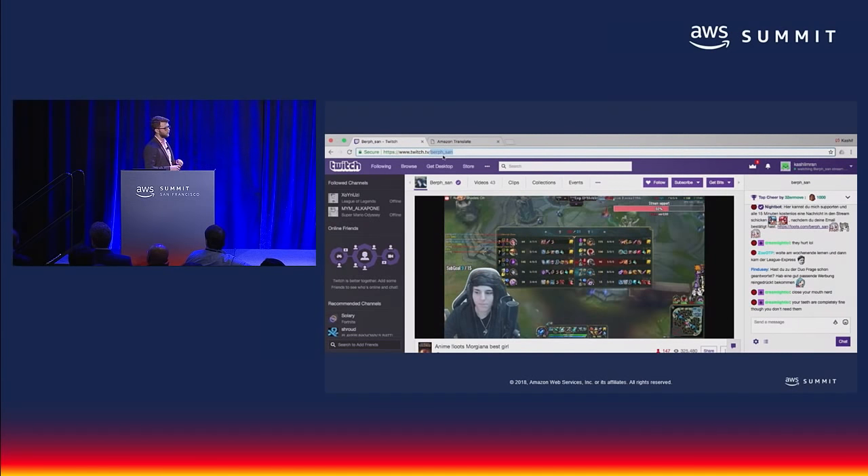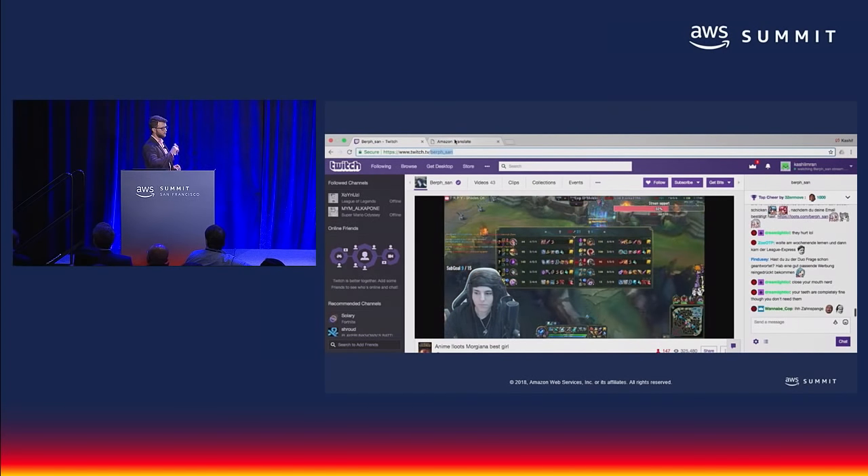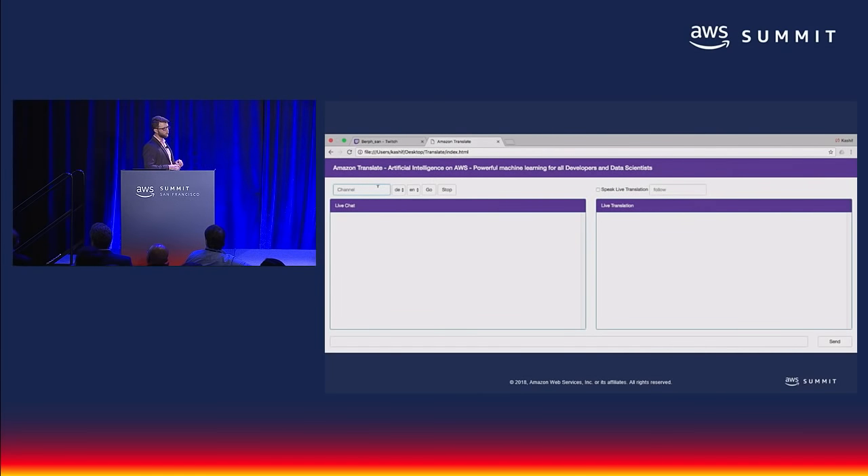Let me copy the name of the channel and switch to the app. I'll paste the name of the channel, select the source language — in this case German — select the target language, which I'll choose as English, and click go. Connect to channel. You should now be getting live chat messages. And voilà — we are connected to the channel. We're getting the real-time messages on the left side of the screen, and the translation of those messages on the right side.